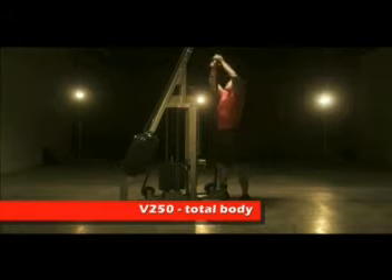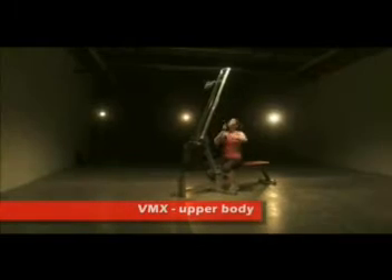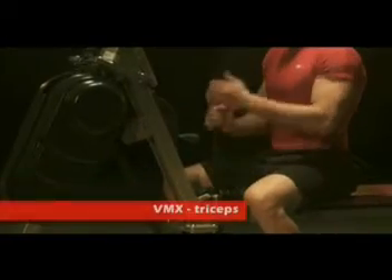For the first time ever, rope pulling can be used for cardio, strength and stretching workouts that target your entire body. Marpo Kinetics rope climbers deliver a wide variety of unique training options from individual muscle group isolations to total body workouts.